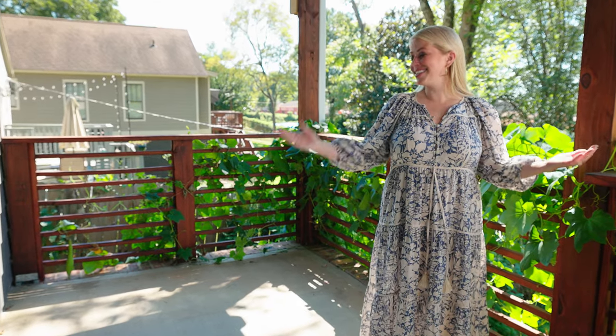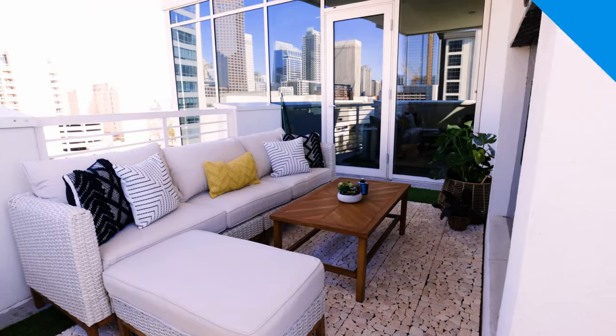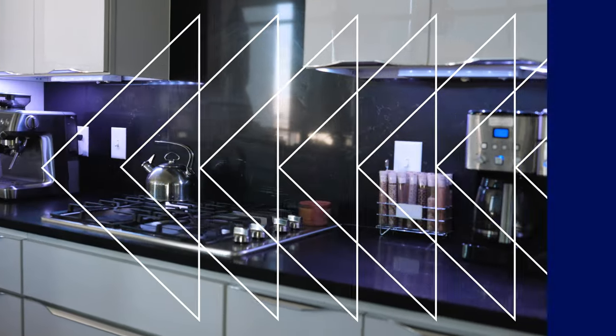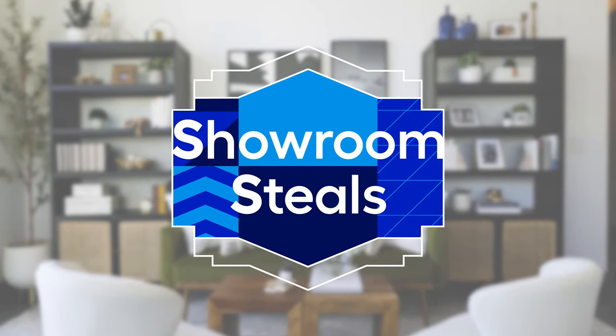Today we're going to take this porch from this to this. You don't have to have a massive budget to have an on-trend home. Showroom Steals is all about breaking down the trends that you would see in a designer showroom, but we show you how you can get the look for less.